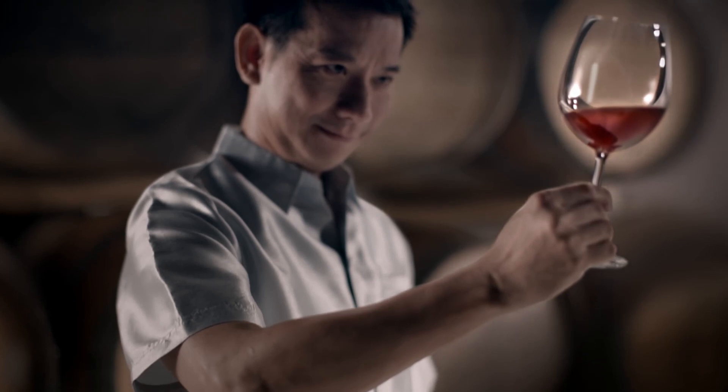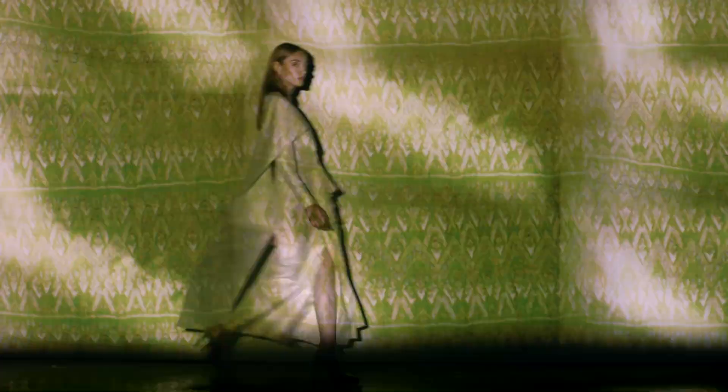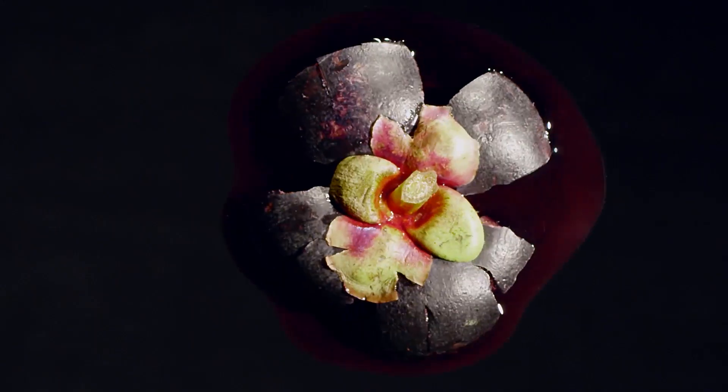Thais have invented many fabrics by using the nature around them. The patterns are inspired by mountains, waters, paddy fields, and waves, depending on the terrain. The color dye comes from local materials — fruits, shells, roots, leaves.